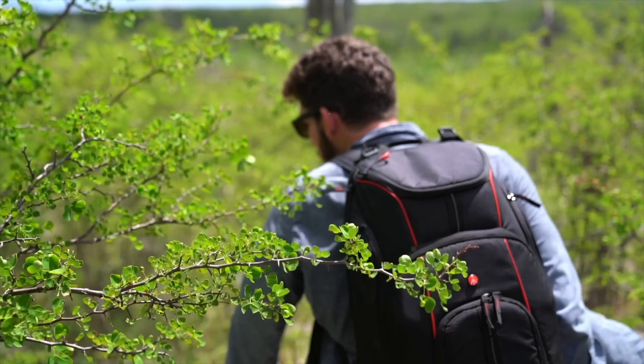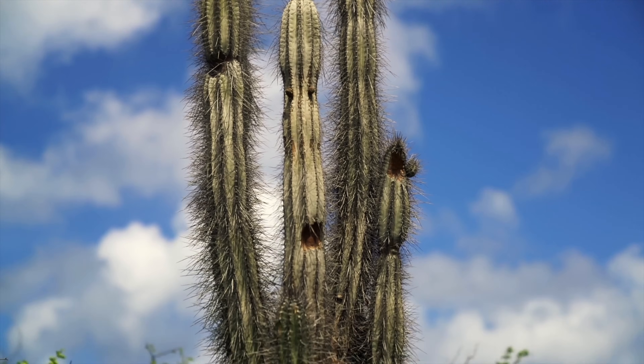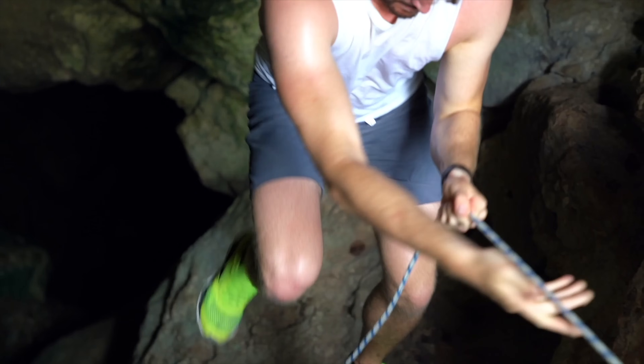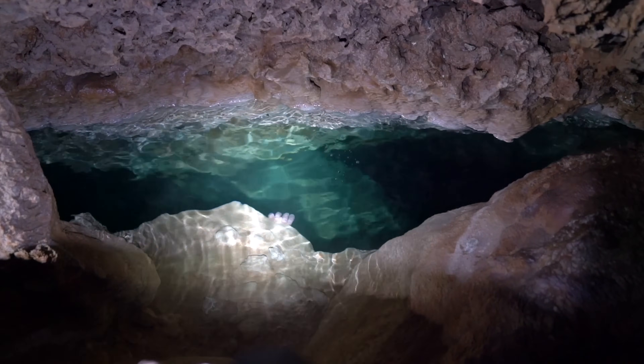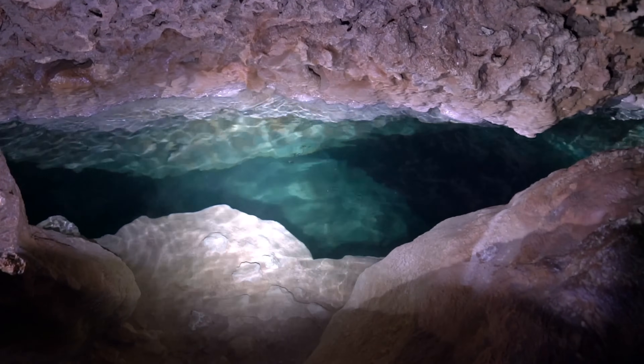To get to the underwater cave entrance, we had to trek through the raw cactus forest of Bonaire to an opening in the side of the hill. From there, you have to rappel down into the cave. There is a narrow opening, maybe two foot by four foot — it's a portal, the entrance to another world. The underwater cave network is so narrow you cannot go down with a scuba tank. It's all free diving, meaning you have to hold your breath. You go under with your flashlight — it's completely pitch dark — and you swim.